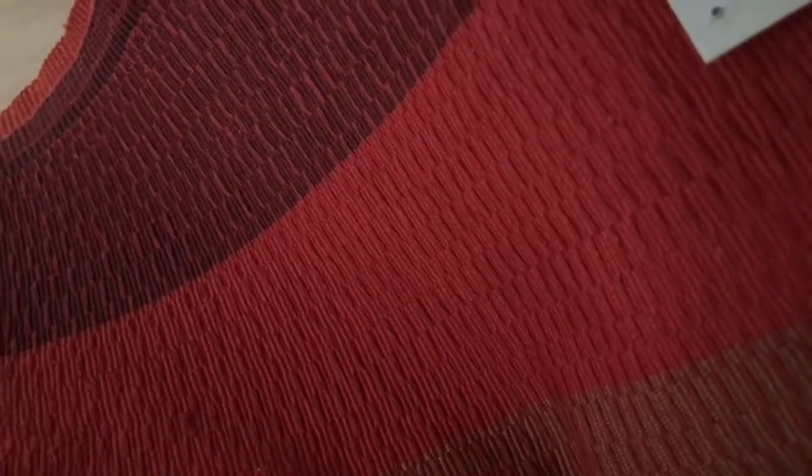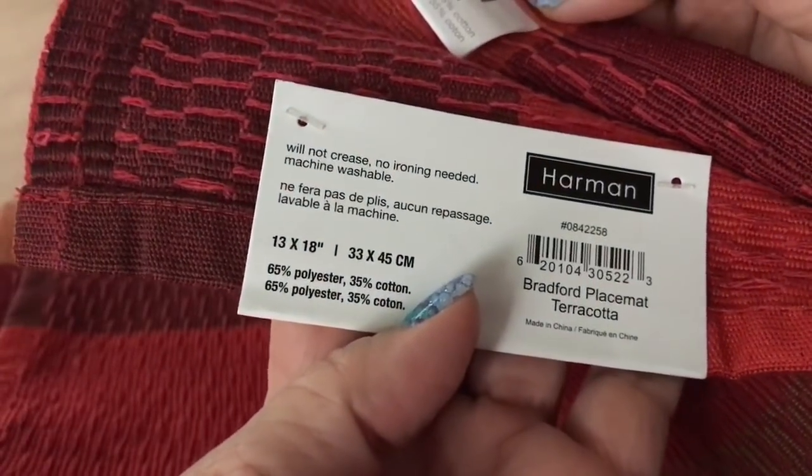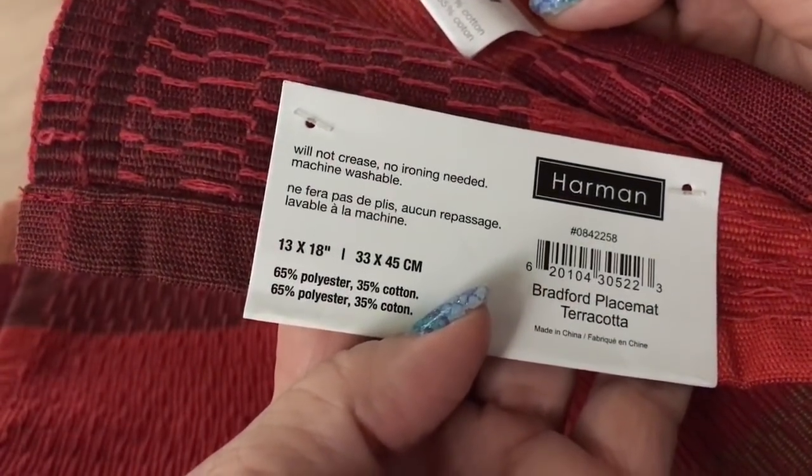Another Dollar Tree item I picked up are these really pretty placemats. These are made out of cloth — this one is 13 by 18. There's no ironing needed, will not crease. I thought these were really pretty. They've got reds, oranges, and maroons. I love the cloth placemats, so I got myself a set of those.